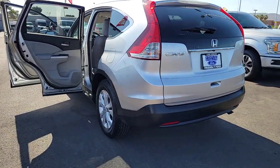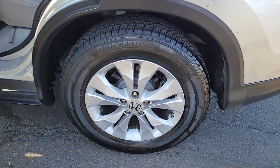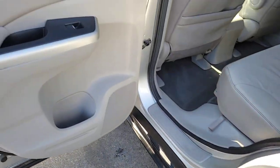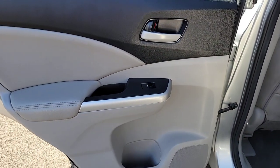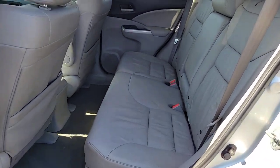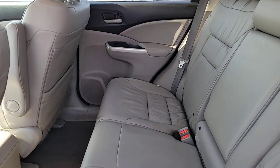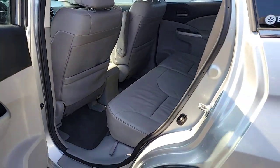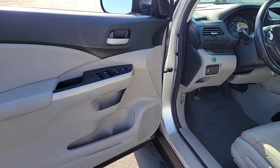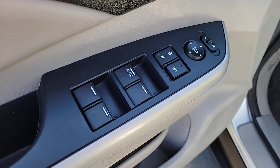Give yourself the upgrade you deserve. Get into the Honda CR-V and drive well. We'll put you behind the wheel today. And we'll see you later. Thank you.